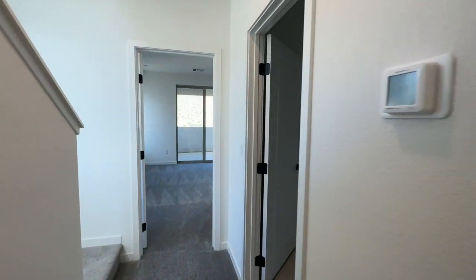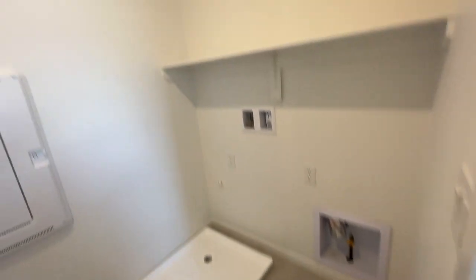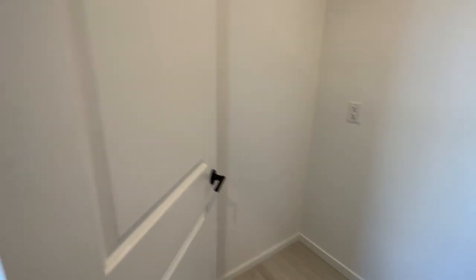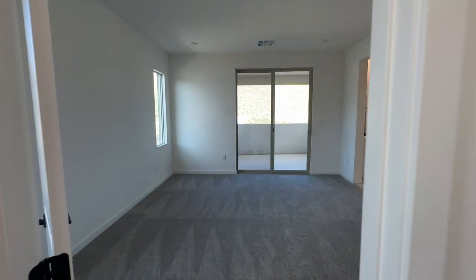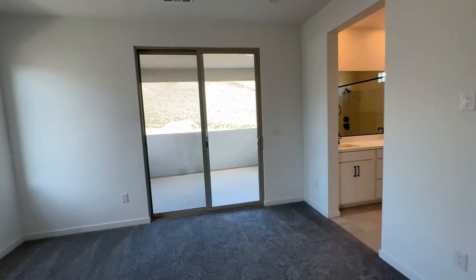The laundry room is also on this floor, which is a decent-sized laundry room. It has a smart panel and you can add cabinets back there if you like. Here is the primary bedroom with the same Smurf tubing.